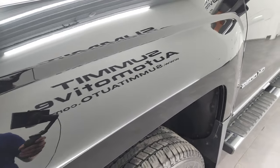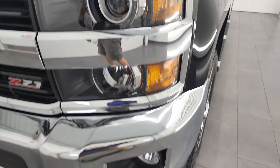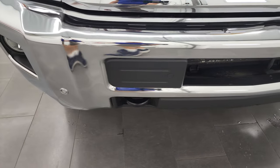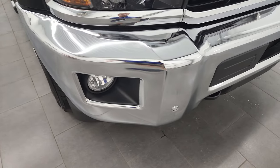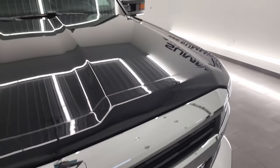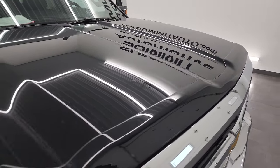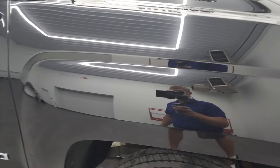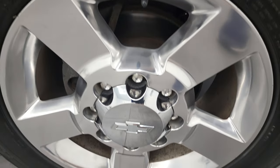The front fender is in excellent condition. It does come with projector headlamps and factory fog lights. The front bumper is in great shape and does have front bumper parking sensors. The grille is in nice shape and the hood is very clean as well. It comes with a nice bug shield, and the passenger side front fender and rim look really good — no scuffs or scrapes.